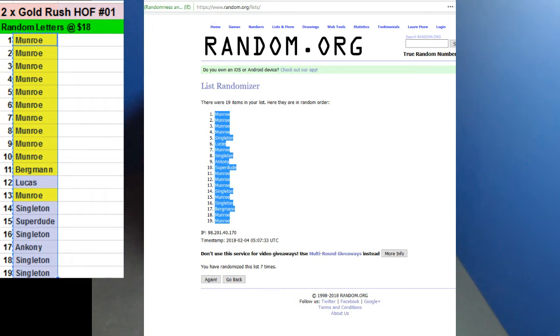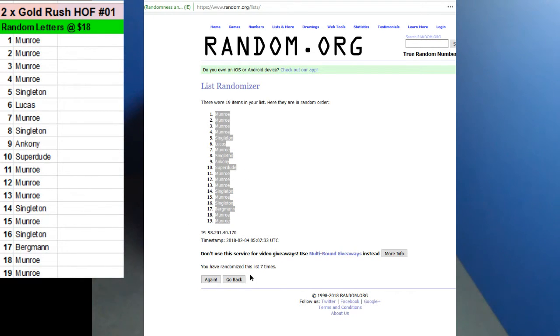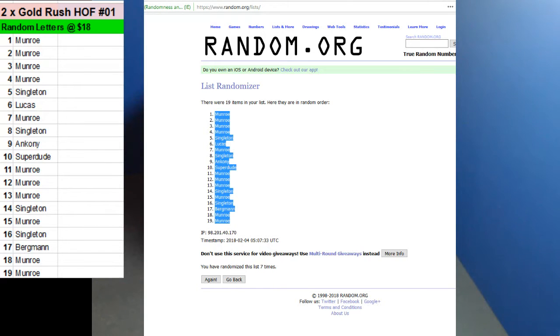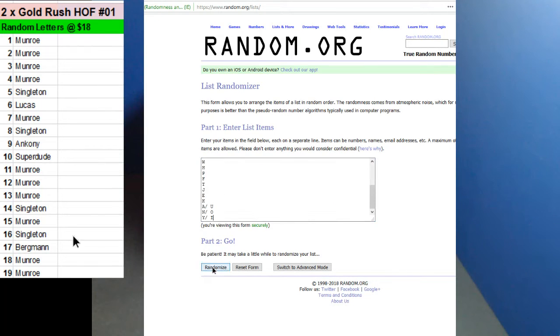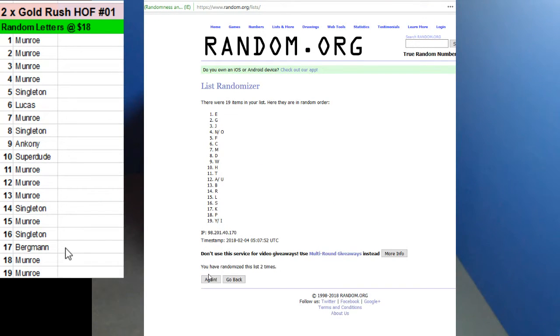Moreau on top and on bottom. And now let's random the letters. That is seven times. F on top, N and O on the bottom. And those are y'all's letters.